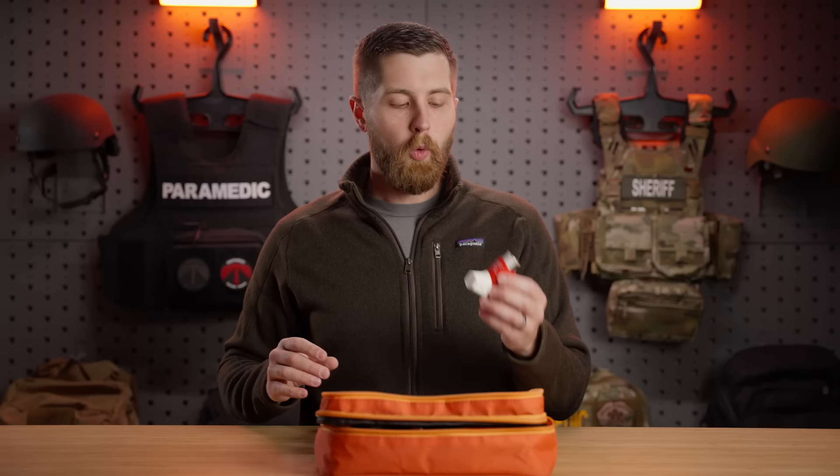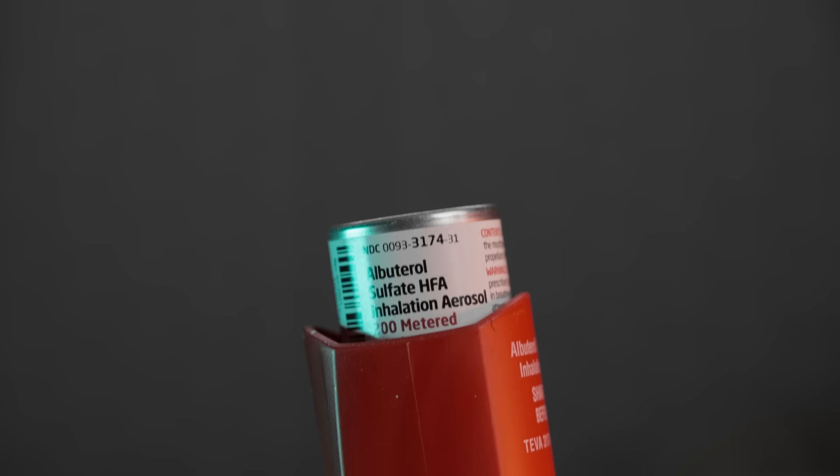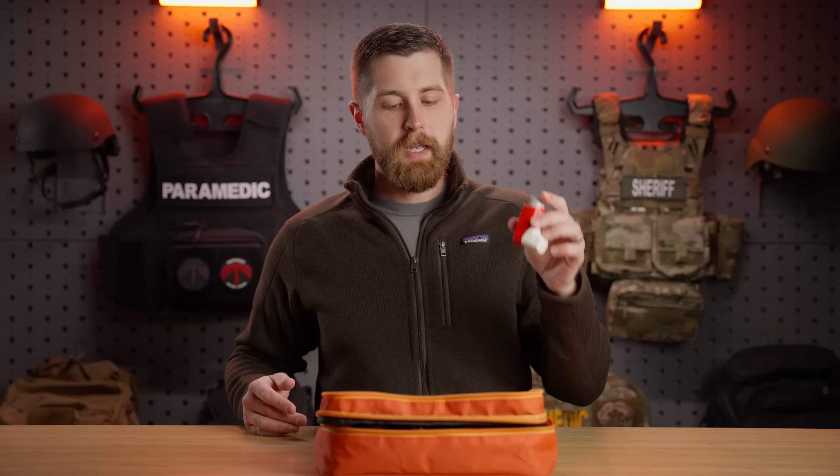The second thing we have in here is an albuterol inhaler. Albuterol — they have a pretty low threshold for prescribing it. I have mild asthma and had some pneumothoraces in high school, which they attributed to chronic underlying asthma. I have an albuterol inhaler here, and it's the same medication and same dose across these inhalers. So if you come across somebody having an asthma attack, this is going to work for them — though again, not officially recommending it.